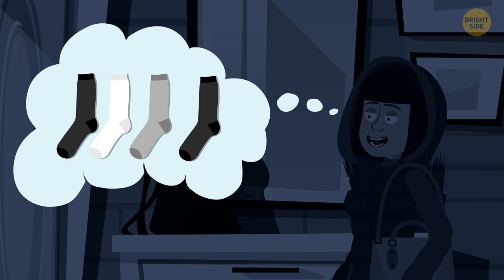She just needs four. Even if the first three are of different colors, the fourth one will either be black, white, or gray, matching one of the others.